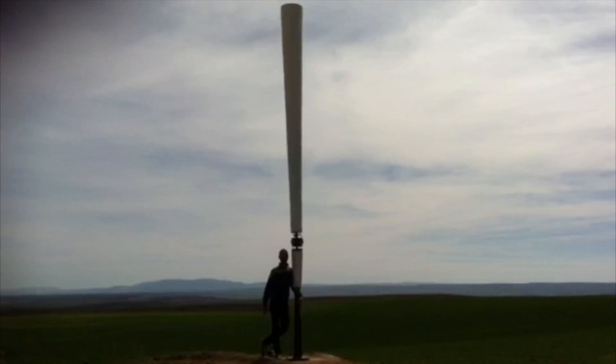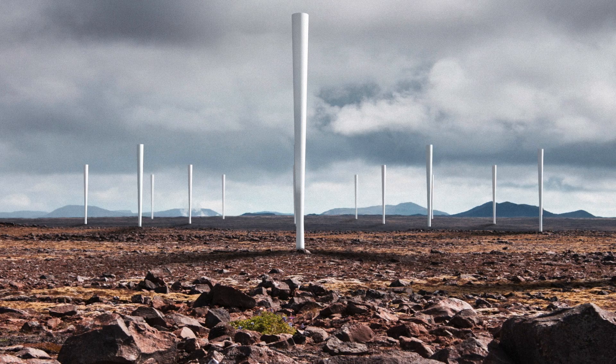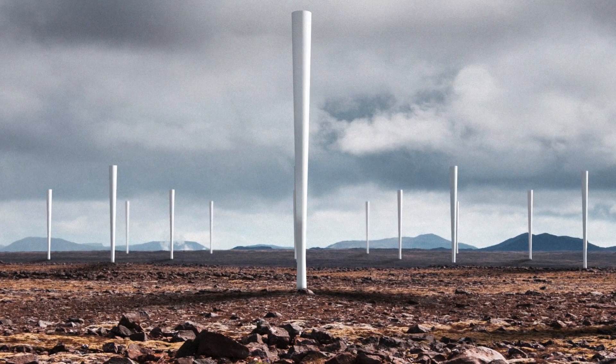The best part about Vortex Bladeless for me is that it's for the first time turning wind energy generation into a green technology. They don't kill birds, it's a lot cheaper, and frankly I think I like the design much better than what's out now. The simpler, tubular stick-on-the-ground form that the Vortex has makes it interesting and potentially useful for other scenarios.